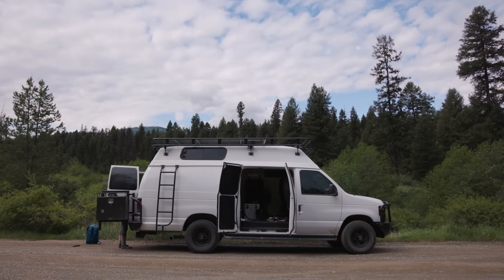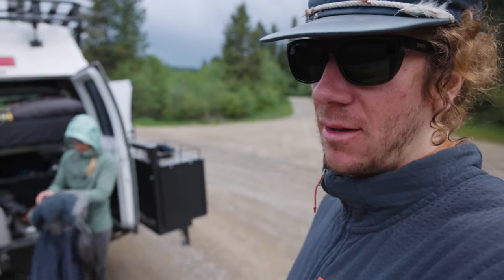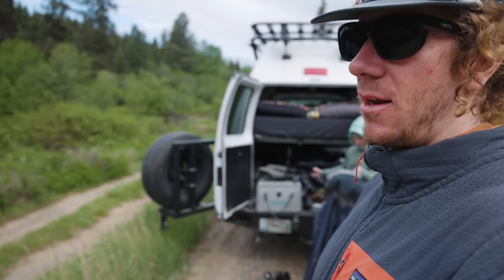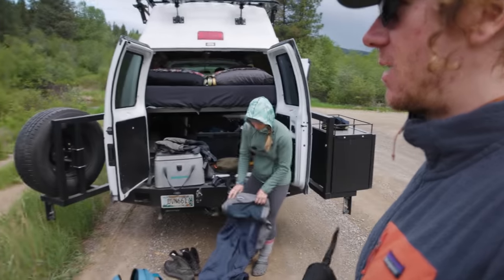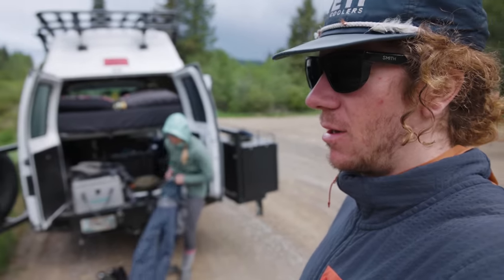We just pulled up to the river, thrown on the waders. It's May, it's a little chilly, water's cold. Runoff is kind of coming to an end over here. The river's down to a pretty fishable level, and that's why we're here, because a lot of the other big rivers are blown out. So it's nice to be on some smaller fishable water this time of year.